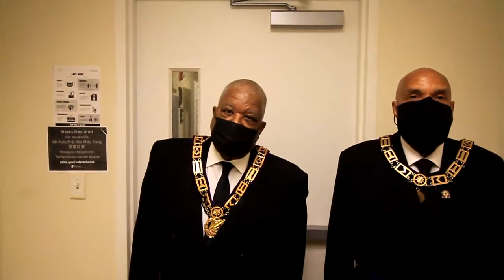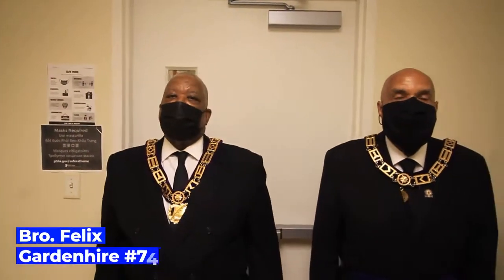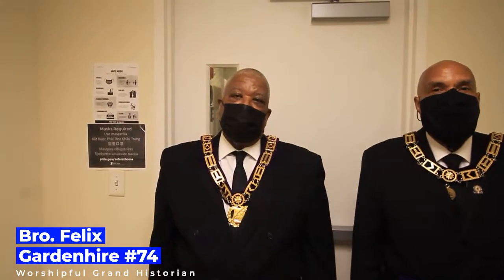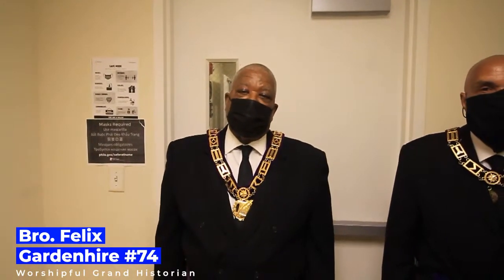Hello, I'm Felix Gardenhire, Past Master of Philadelphia Lodge No. 74, and I'm the Worshipful Grand Historian of the Most Worshipful Prince Hall Grand Lodge of Pennsylvania.